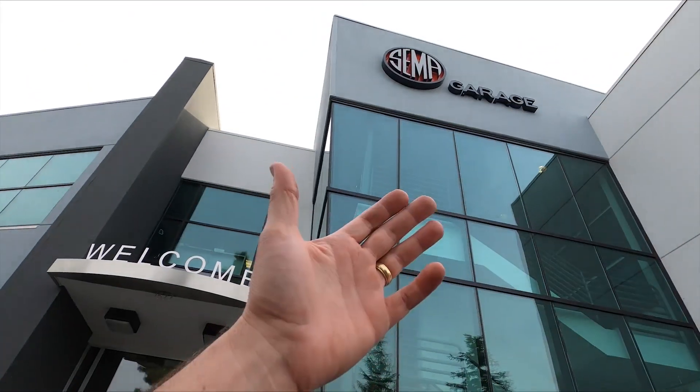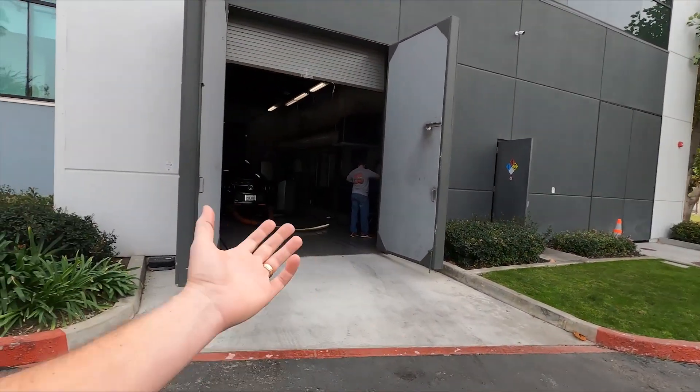Hey everybody, welcome back to the VMP Performance Channel. I'm Justin and I'm here in sunny California today at SEMA Garage. SEMA is our industry trade association and they make a wonderful set of tools and facilities available to aftermarket automotive member companies like VMP. Today Tuner Joe and I are out here at the emissions lab at SEMA Garage working on our 2018 F-150 and a 2013 GT500.